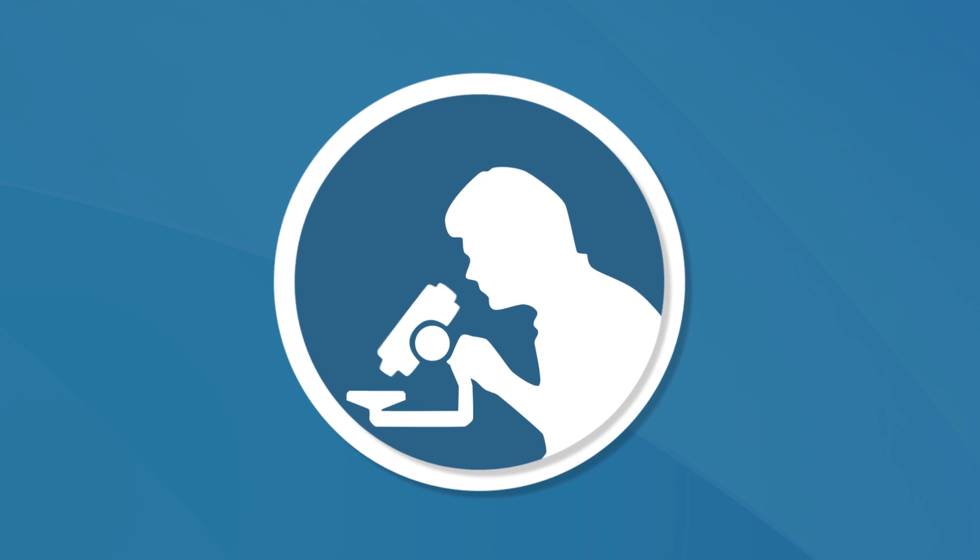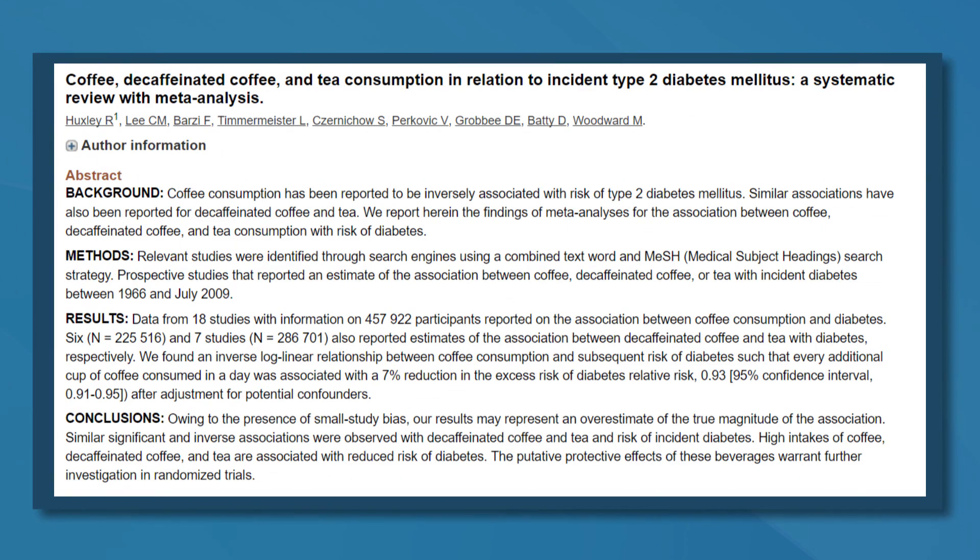Kombucha may help manage type 2 diabetes. A study in diabetic rats found that Kombucha slowed down the digestion of carbs, which reduced blood sugar levels, and it also improved liver and kidney function. Kombucha made from green tea is likely even more beneficial, because green tea has been shown on many occasions to improve blood sugar levels. In fact, a review study of almost 300,000 individuals found that green tea drinkers had an 18% lower risk of becoming diabetic.